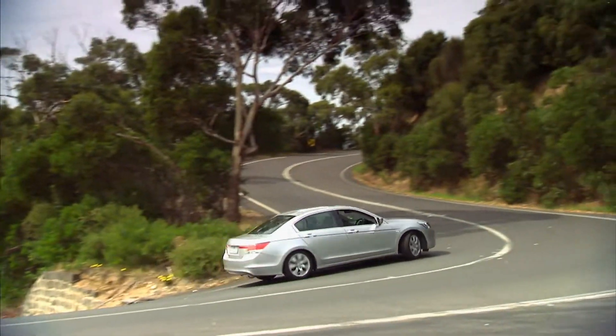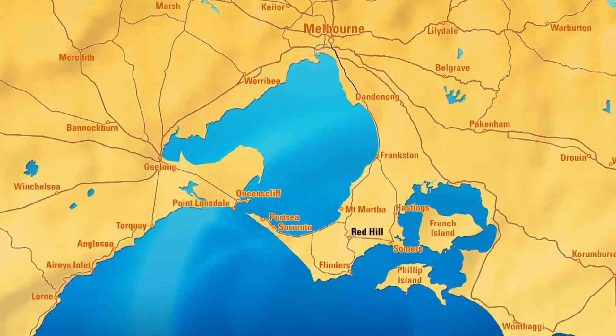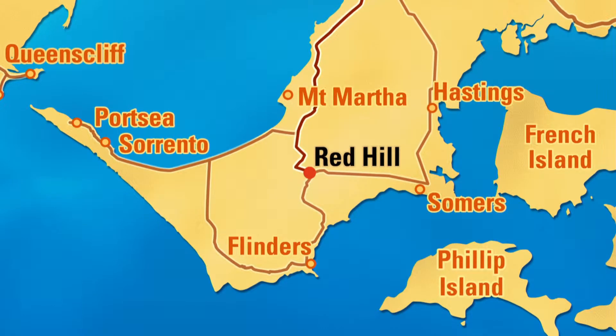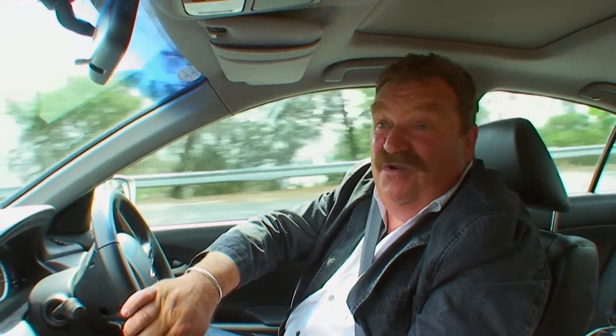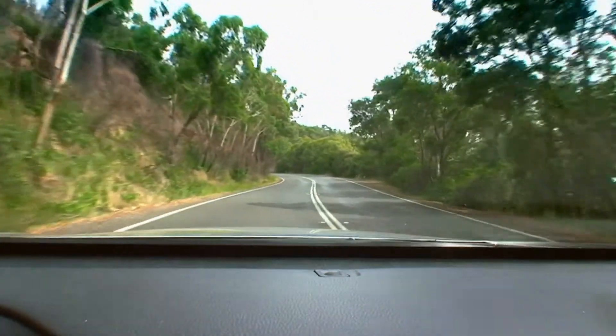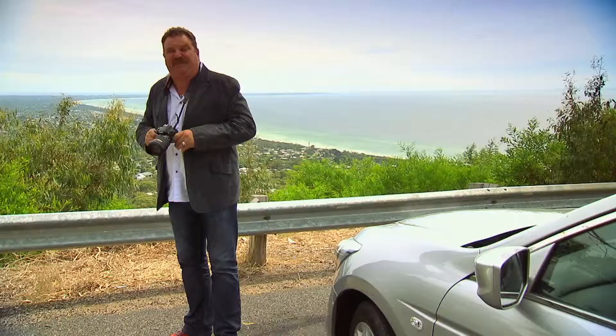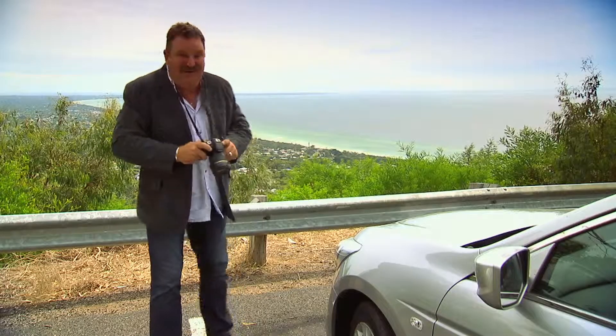The Mornington Peninsula is an easy one hour drive from Melbourne. Just follow the Mornington Peninsula Freeway until you reach Red Hill. And here's a tip: if you want to take the scenic route to Red Hill, make sure you take the Arthur Seat Road, because that way you'll have plenty of opportunities to stop and enjoy the view.